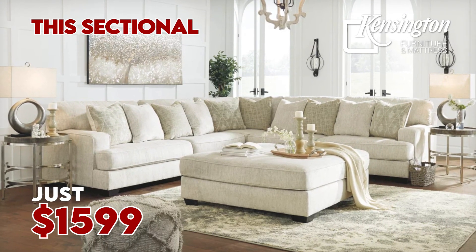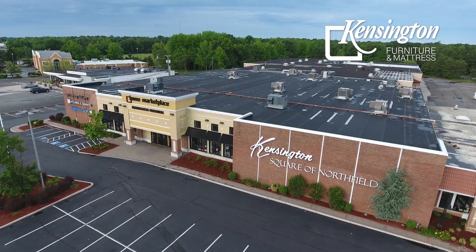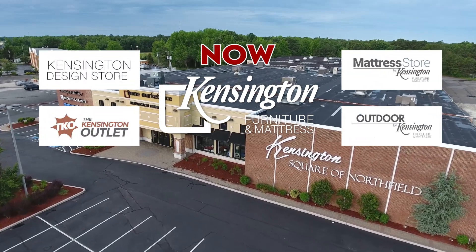This sectional, $1,599. This three-piece bedroom, $999. Buy now, pay up to 36 months later. Now, at Kensington Furniture — you're gonna love this place.